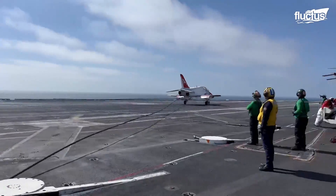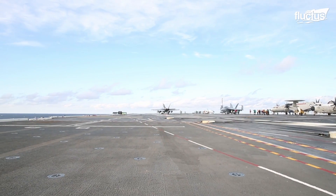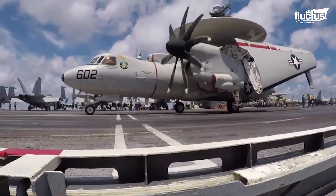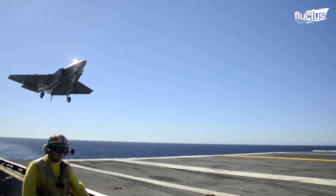Despite their challenging nature, arrested landings have become a routine activity. The first Nimitz-class carrier, the USS Nimitz, completed its 350,000th landing in mid-2023.